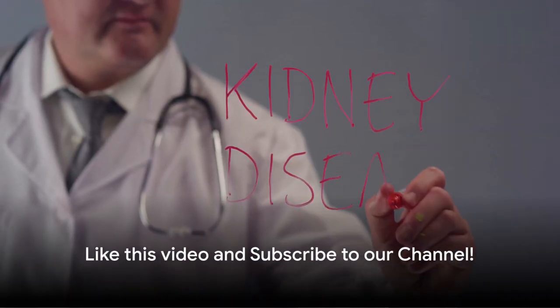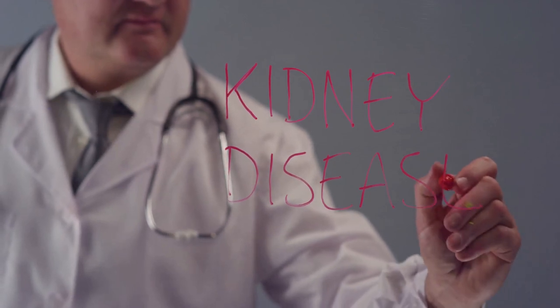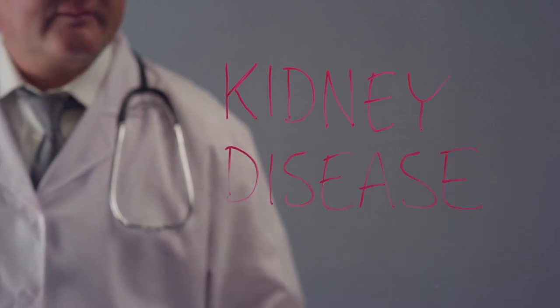Buckle up as we journey through the intricate process of diagnosing kidney stones. Before we go any further, please like this video and subscribe to our channel.